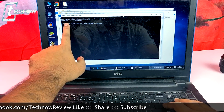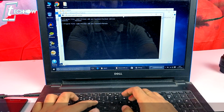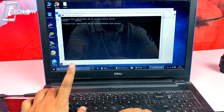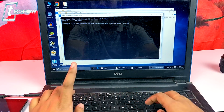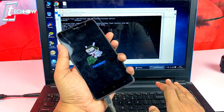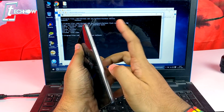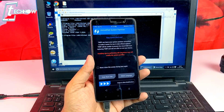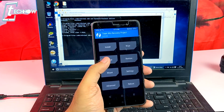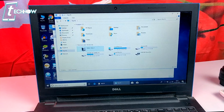In the Minimal ADB Fastboot folder, hold Shift and right-click to open a command window. Type 'fastboot devices' — if you see a device number, you're ready. Then enter the command: 'fastboot flash recovery twrp.img' and press Enter. Next, hold Volume Up and Power together until you enter TWRP recovery. Once in TWRP, swipe to allow modifications.